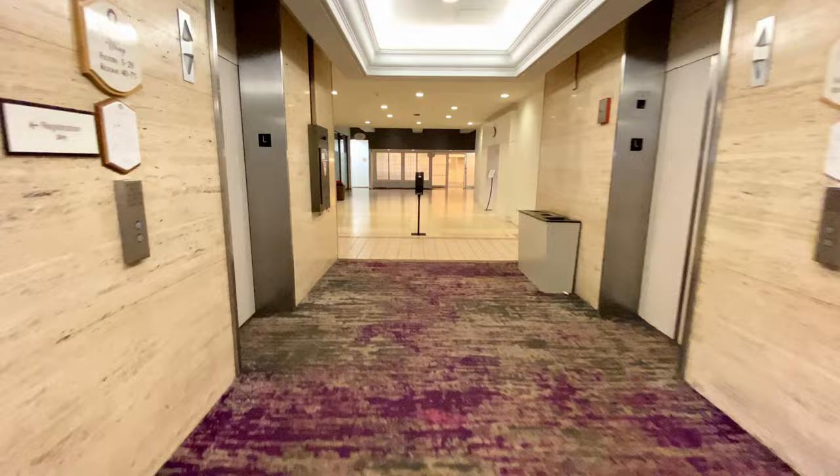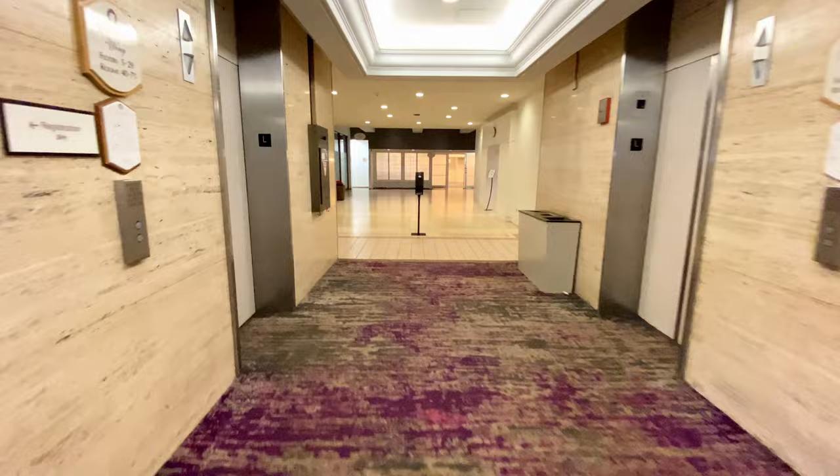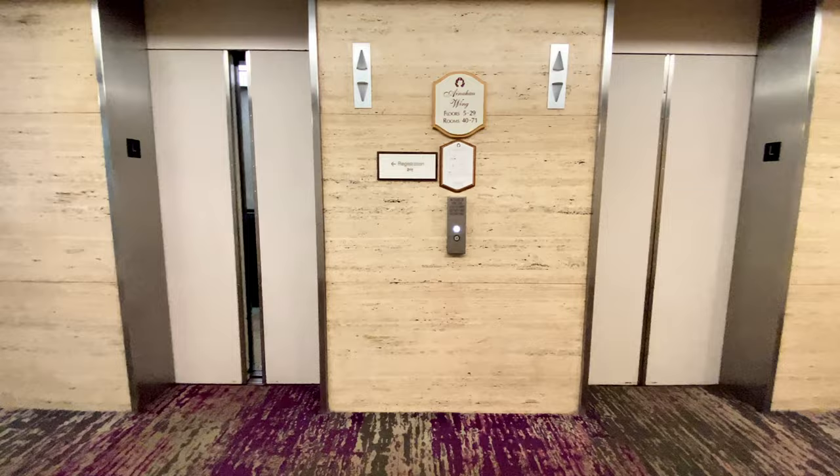Over here is a water bottle filling station. Adjacent to that is the elevator landing area. This area is usually super crowded, as these four elevators service hundreds of rooms across 29 floors.